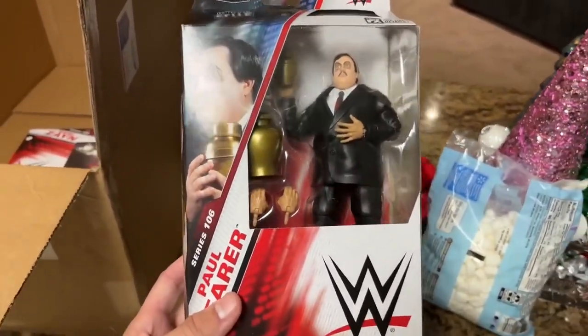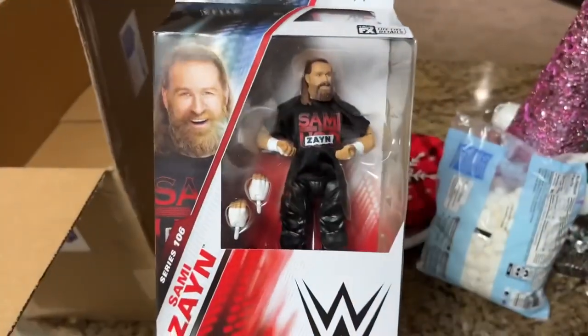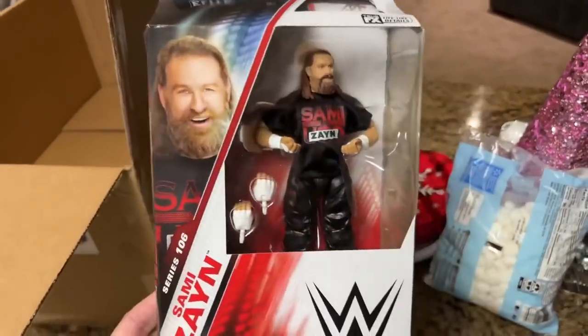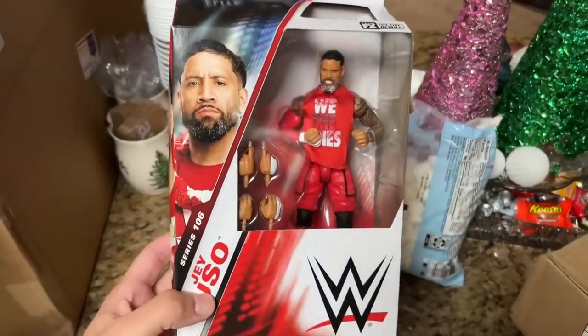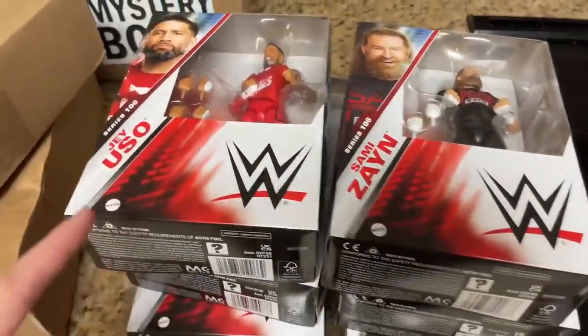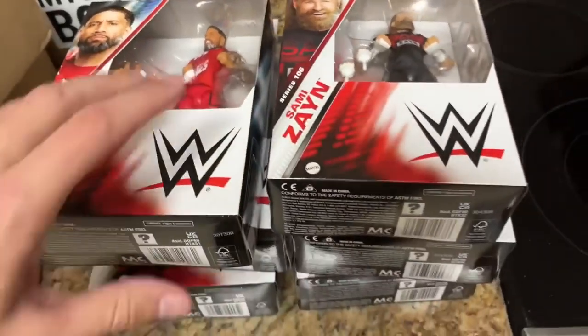At the end of this video I'll show an update on the office since I've got a lot of figures on the walls now. We also have Elite 106 Sami Zayn — fantastic head sculpt, still winning as Bloodline Sami Zayn, similar to his Elite 102 but slightly different. Our last figure is Jay Uso, completing the Uso pair.